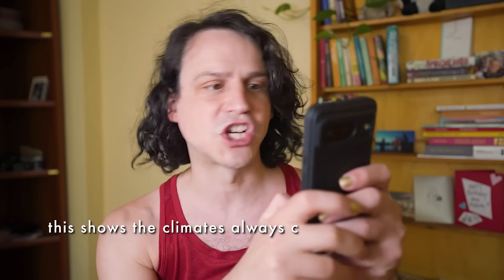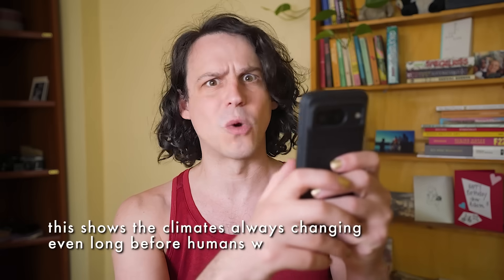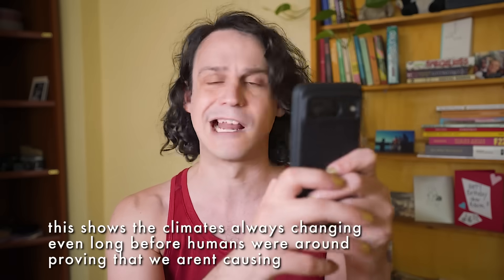Now here's the point where commenters chime in with: 'This shows the climate's always changing, even long before humans were around, proving we aren't causing climate change today.' Based on past videos, some commenters will write that before they've even made it past the intro. And like so much climate skepticism, it starts with a legit and legitimately interesting point. Yes, the climate has changed before — but that's not something climate scientists deny. In fact, it's climate scientists who worked that out in the first place, and it's pretty fundamental to our understanding of the climate.